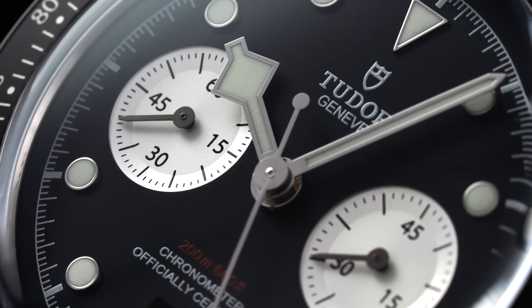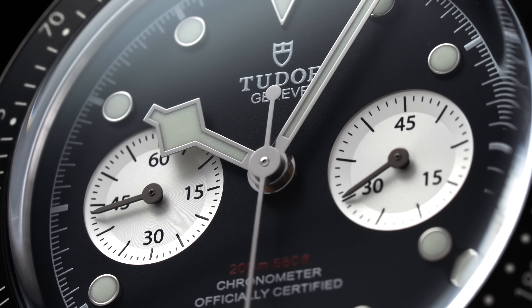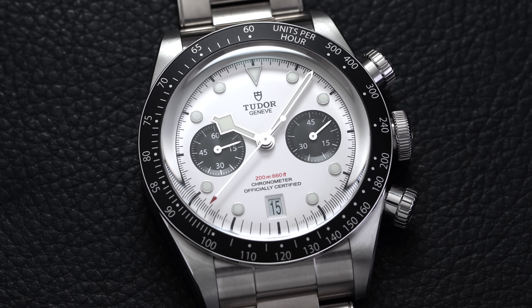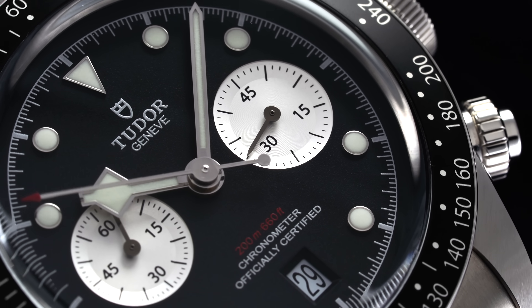This is badged as the MT5813, but in other words this uses the Breitling B01 architecture for its movement. It gets an upgraded silicon balance spring. To put the value in context — this movement is available in many of the Navitimers and Premier models from Breitling, which retail around $8,000 for this movement. We're getting it here at around $5,000, so the value is absolutely there.